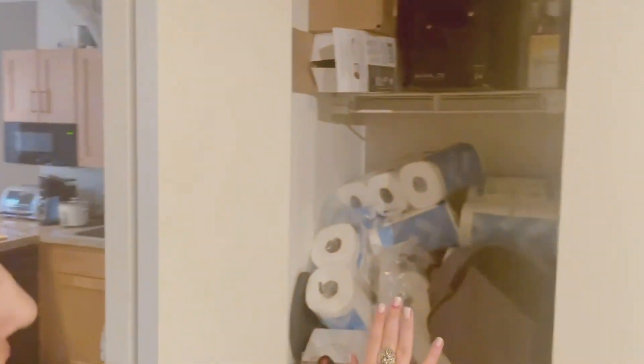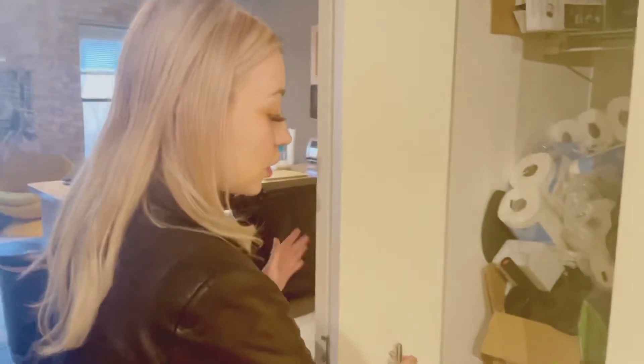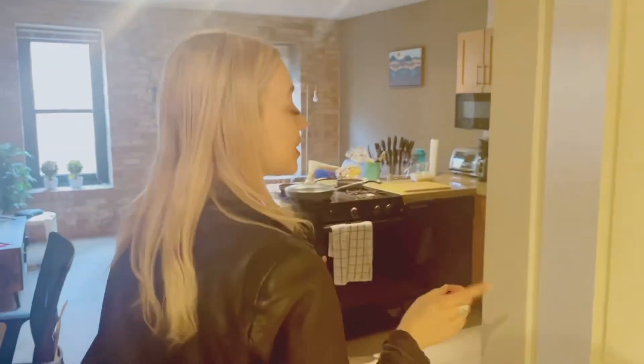Next to your bathroom is a very large closet. This is great for your cleaning supplies, but go crazy with it — you're really getting so much space.